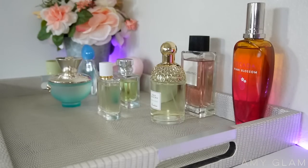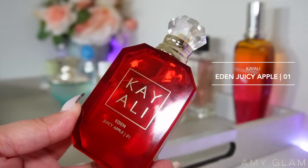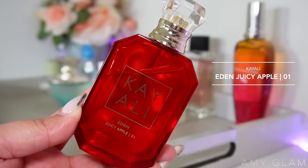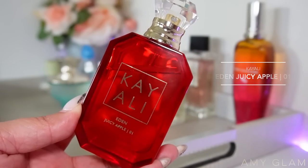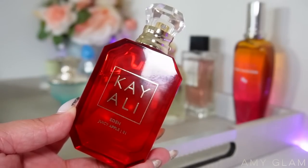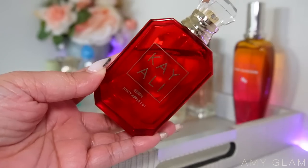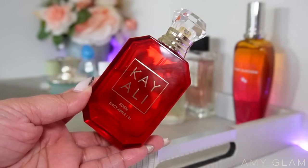Next up, keeping along with the spring theme and the juicy, fruity, fresh scents, I'm adding one that is also musky and sexy at the same time. This is Kayali's Eden Juicy Apple. Such a good one — I love using it every time springtime comes around, though it's also beautiful for fall and pretty much year-round. It's a gorgeous, easy-to-wear, very girly, feminine, fruity scent. I love it so much for easygoing days.